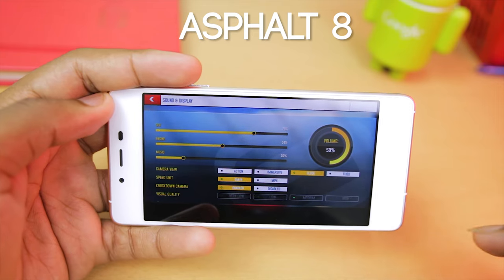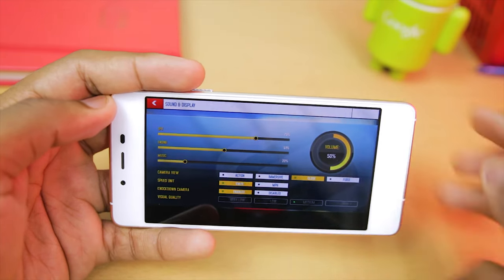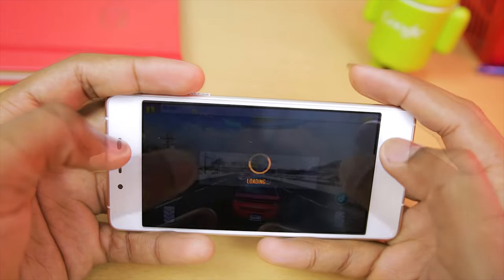The first game we're playing is Asphalt 8, and as you guys can see it's on the medium graphic settings, so let me just jump right back into the game.